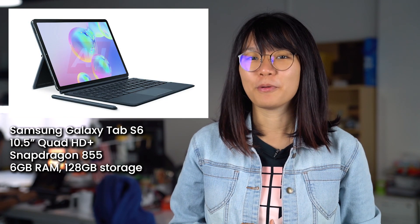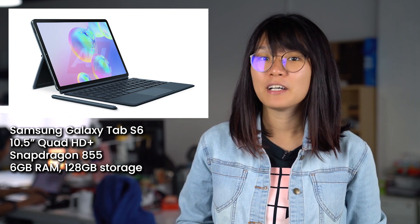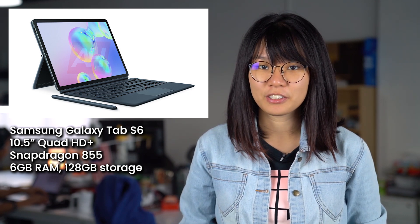Since this is a flagship-class tablet, you can expect a quad speaker setup tuned by AKG. This device is also expected to come with a 10.5-inch Quad HD Plus display, a Snapdragon 855 processor with at least 6GB of RAM and 128GB of internal storage. However, we do not know when this device will be launched, so we shall stay tuned for more updates.